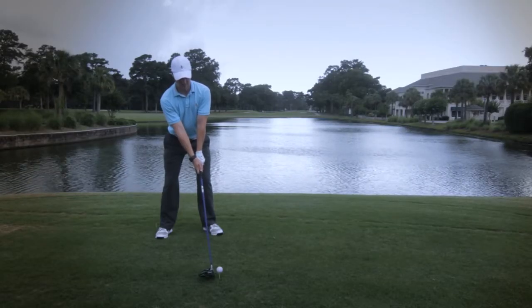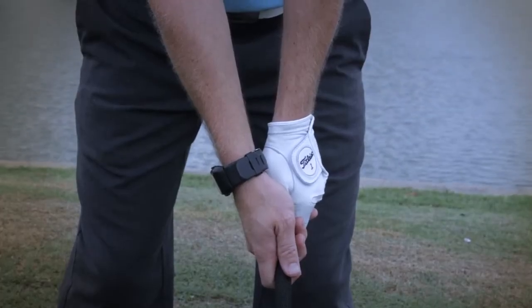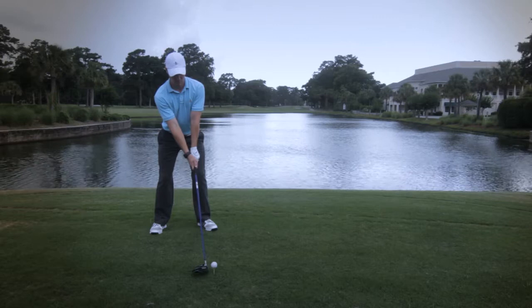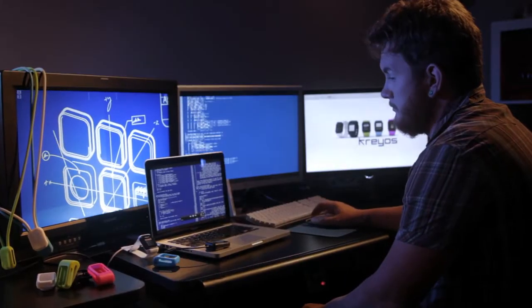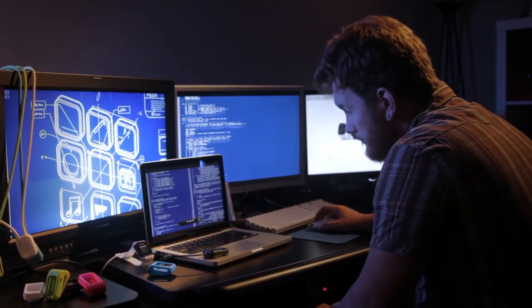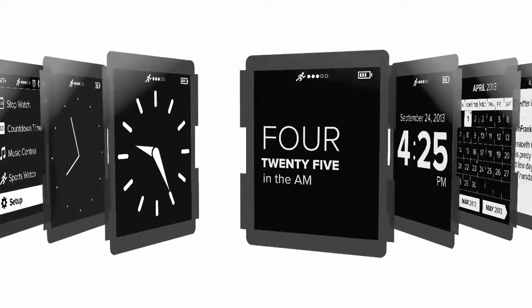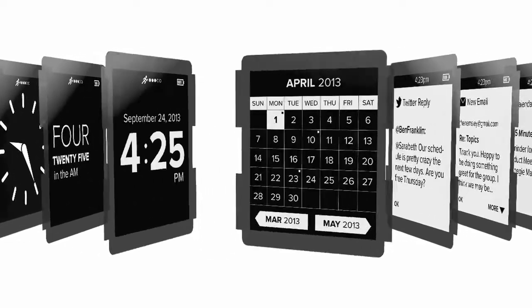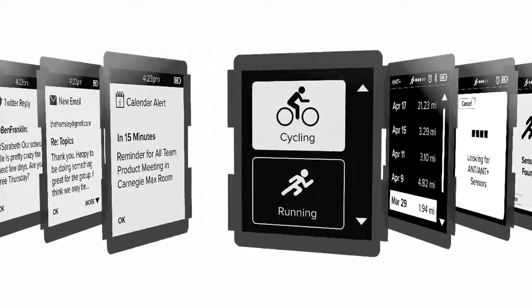Meteor's built-in three-axis accelerometer and gyrometer open the door for developing future apps, including specialized sports, health and fitness apps like a golf swing analyzer. The SDK allows developers and designers to create new apps for the Kraos Meteor smartwatch. With the SDK, plus the microphone, speaker, three-axis accelerometer and gyrometer, anything is possible.